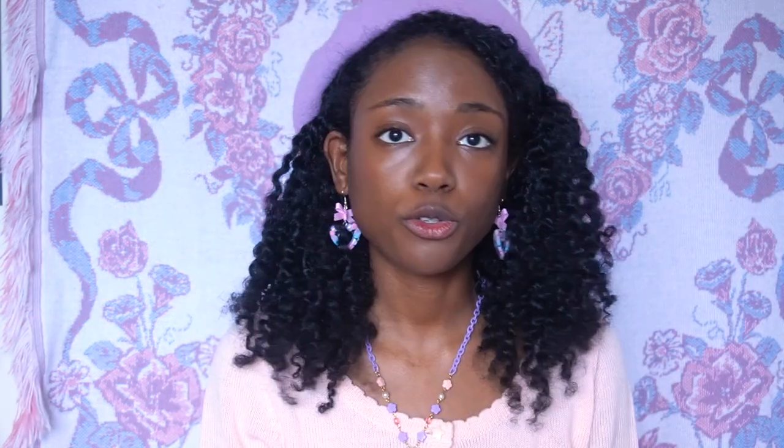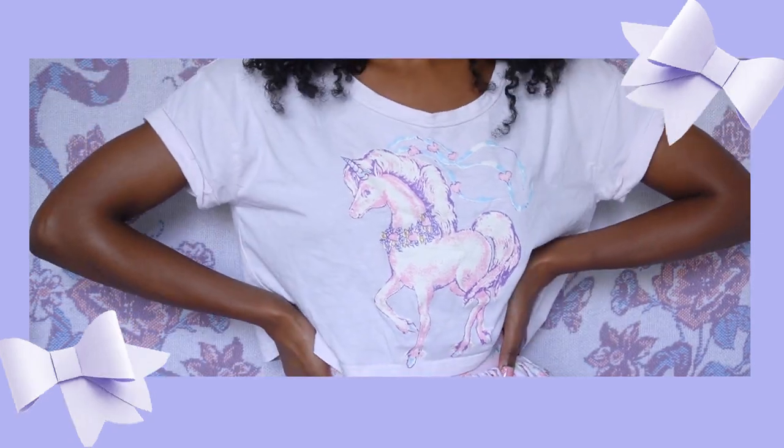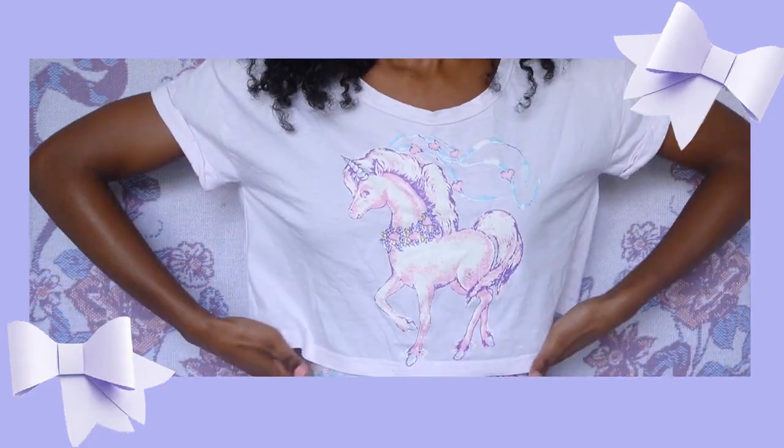The next thing that I bought was this crop top from Milkland. It was super cheap, and I'm not usually one for crop tops, but I could see myself wearing this. I wanted a more comfortable, casual, very K-esque kind of style, especially when I'm just relaxing at home. Very simple — has a unicorn on it, pink. What's not to like?